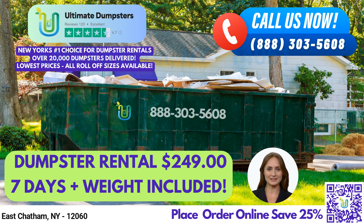Our 4.5-star rated reputation speaks for itself, and we offer roll-off dumpsters in all sizes, including 10-yard, 12-yard, 15-yard, 20-yard, 30-yard, and 40-yard options.